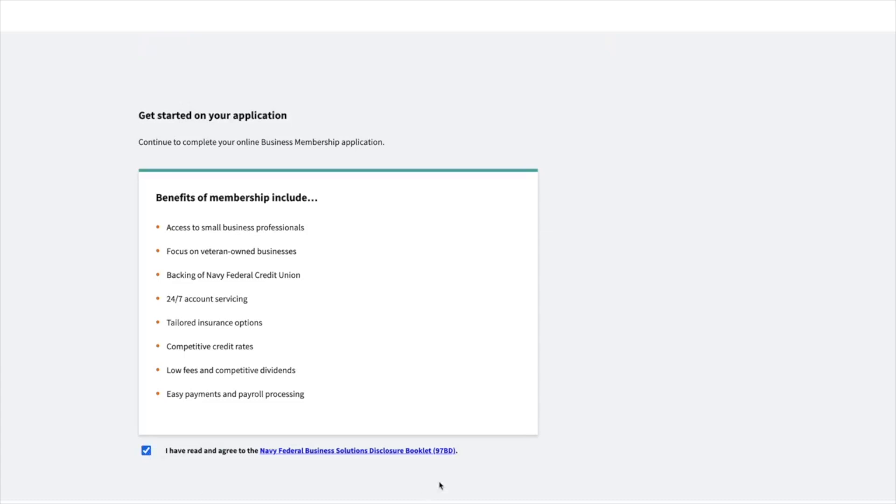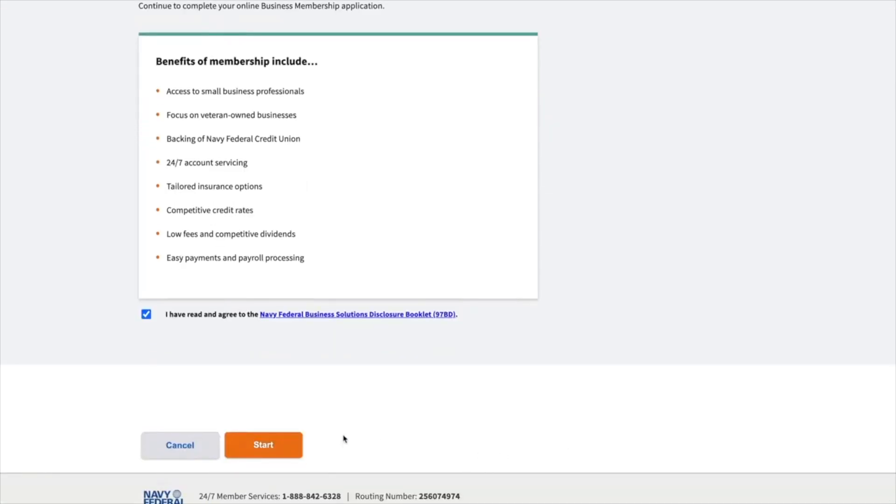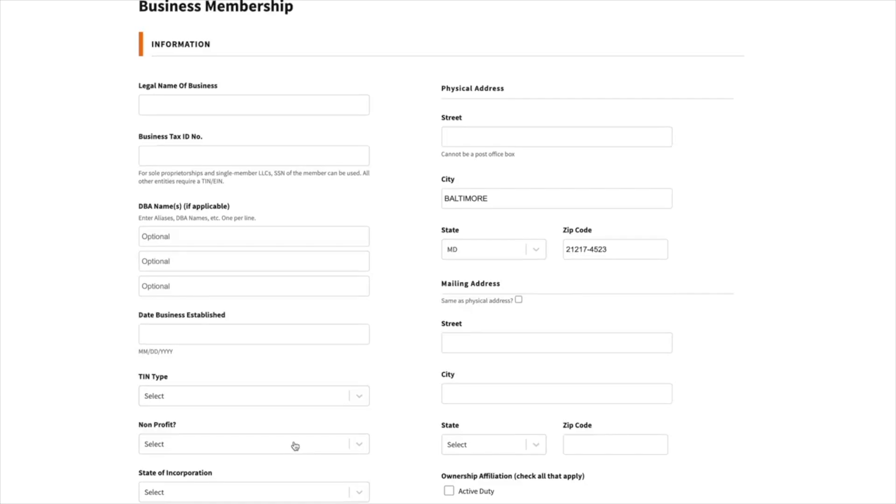You need $250 to open up a business checking account with Navy Federal. Put that $250 in there and you're good. You don't always have to have $250 in that account 24/7 — you just need it to open up the account. In the application process, they'll ask you for your stated income or how much money you projected to make within that year. They'll also ask you for your business name and your EIN number, so make sure you have all that in order when you're applying.